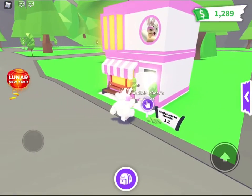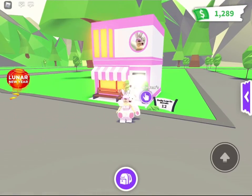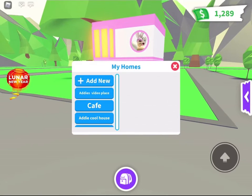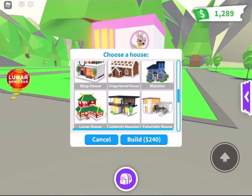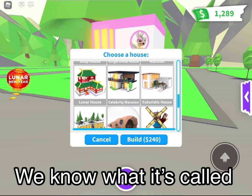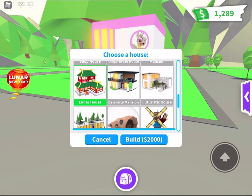They said they had a Lunar New Year house — it's called a Lunar house, and it's $2,000. That's a little bit expensive, but some people can afford it. It looks really, really awesome, I'm so excited — once I can't actually afford it.